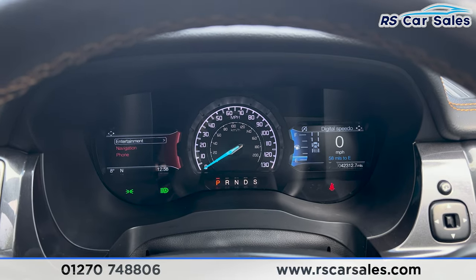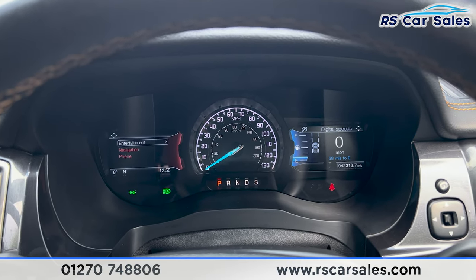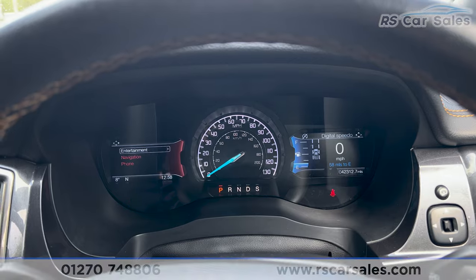That's all for today, guys. If you'd like to find out more, please check out the website. This vehicle comes with a fresh service, fresh MOT, and free nationwide next-day delivery. Thank you for watching.